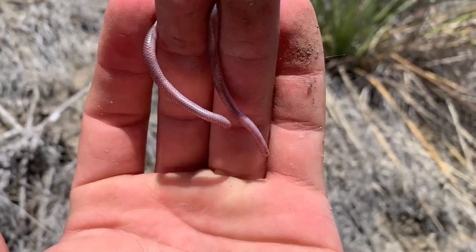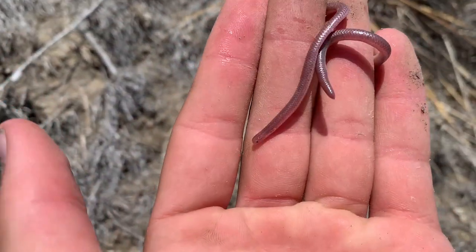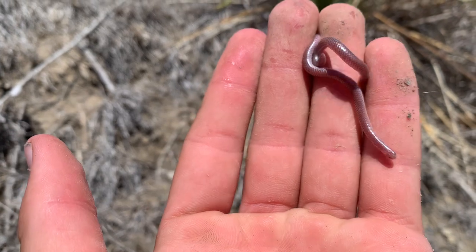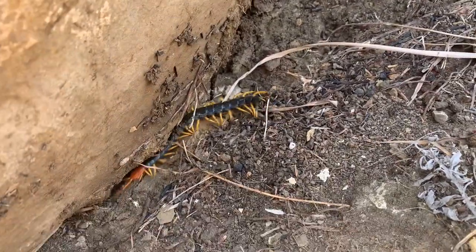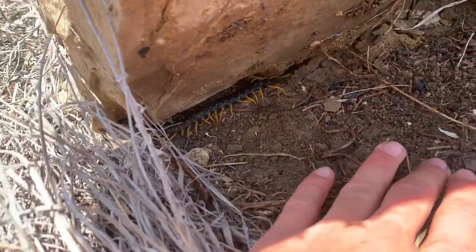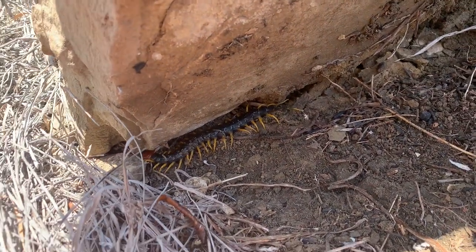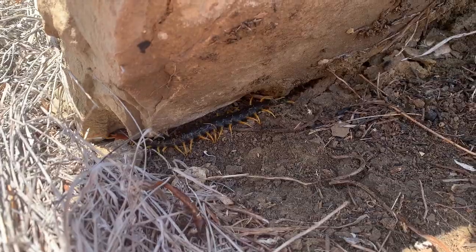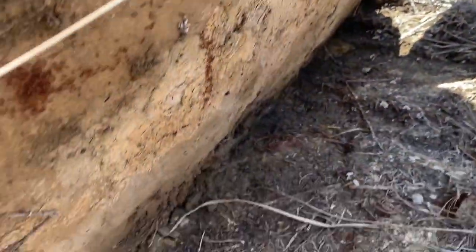Took a quick snack break and we're back at it on a slightly different hillside - got the fourth thread of the day right here. Here's the centipede we were talking about earlier, Scolopendra heros. I'm not putting my hand too close to it - you don't want to get bit by these guys. It's probably about six inches long, a huge centipede. We also got fire ants everywhere so we might be setting this rock down pretty soon.